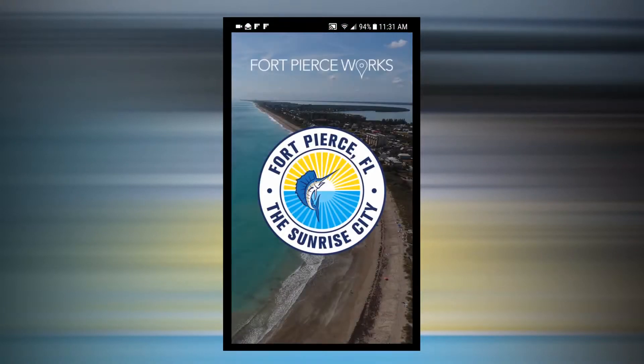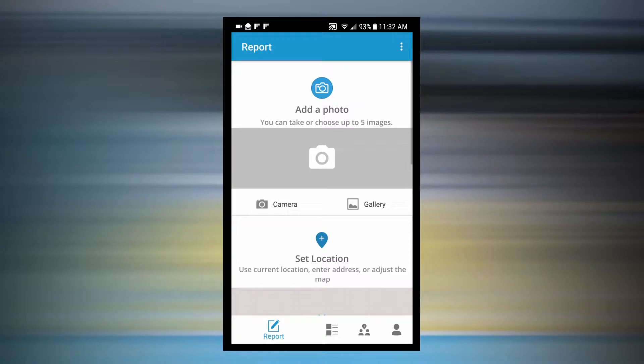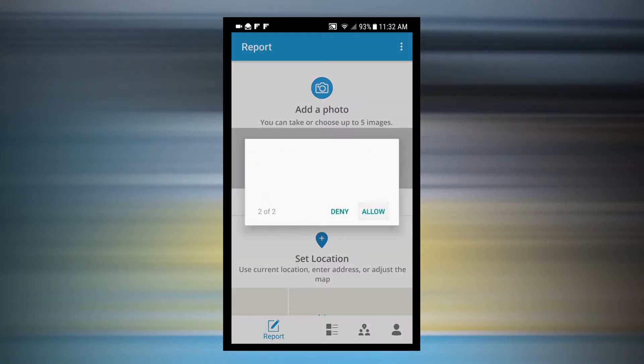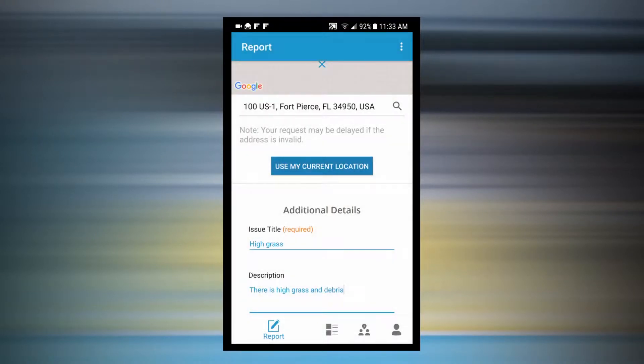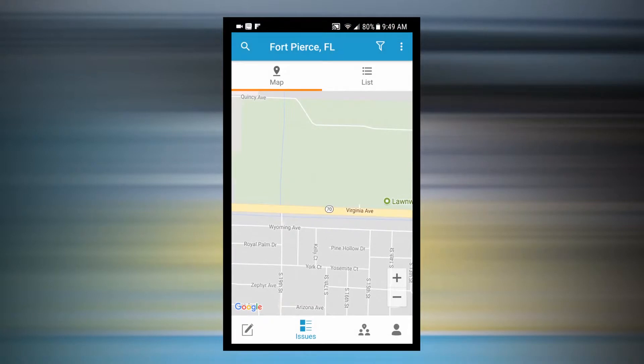Here's how it works. First, launch the app and press Report. Then, press the camera icon to take a picture from the app or to select a picture from your image gallery. Next, provide location information by entering it manually or clicking the Use My Current Location button.